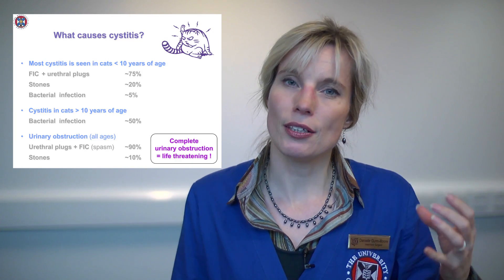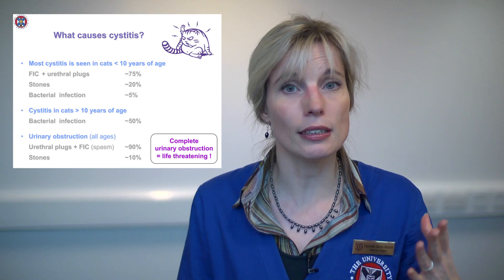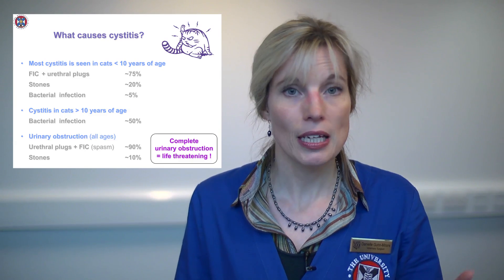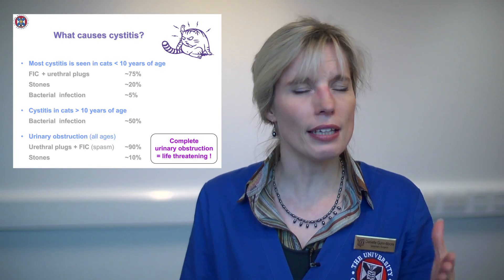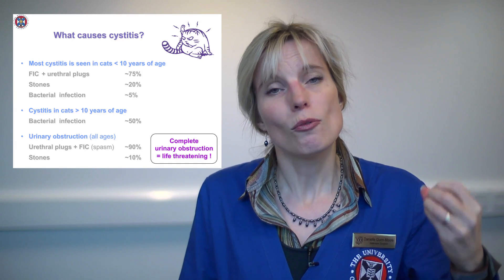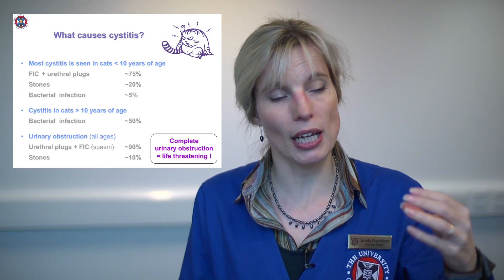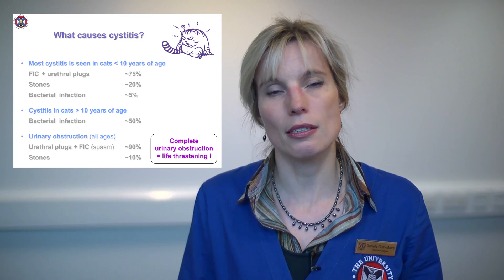One group of cats worth looking at more closely are those that have actually obstructed — they cannot urinate at all. This is a life-threatening condition; if not corrected the cat will be dead within three days. With these cats, 90% are caused by stress — that is incredibly important. Stress can really result in death. And even in cats who don't block, the inflammation of the bladder wall can get thicker and thicker over time, and ultimately that can become cancer, which will also kill them.